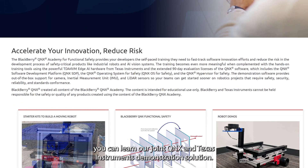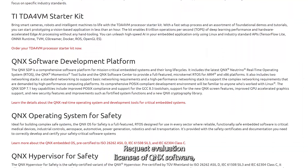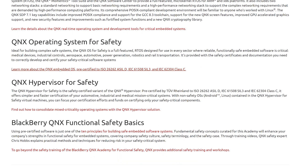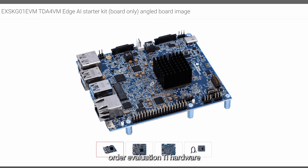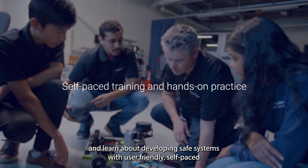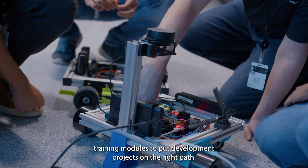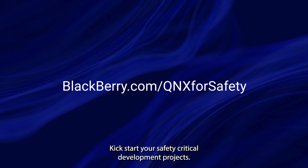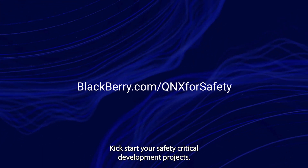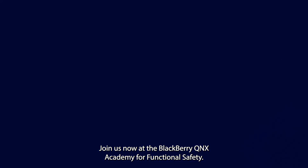At the Academy, you can learn our joint QNX and Texas Instruments demonstration solution, request evaluation licenses of QNX software, order evaluation TI hardware, and learn about developing safe systems with user-friendly, self-paced training modules to put development projects on the right path. Kickstart your safety-critical development projects. Join us now at the QNX Academy for Functional Safety.